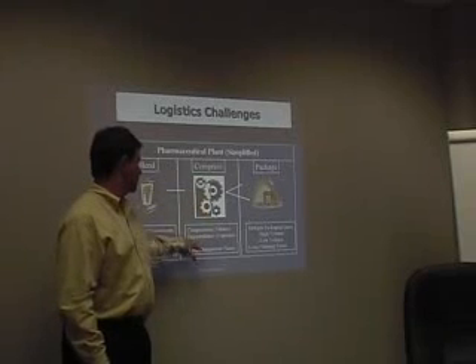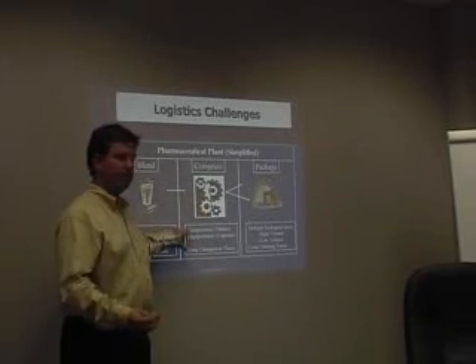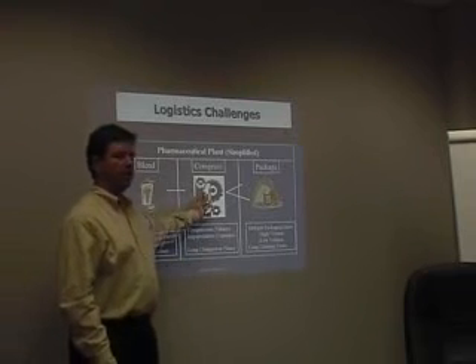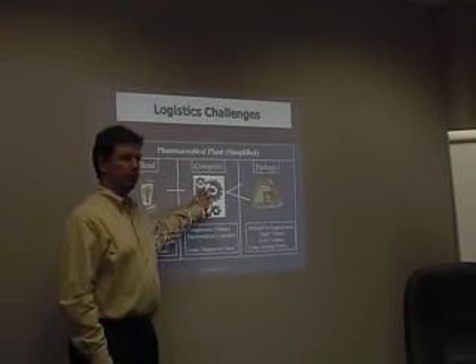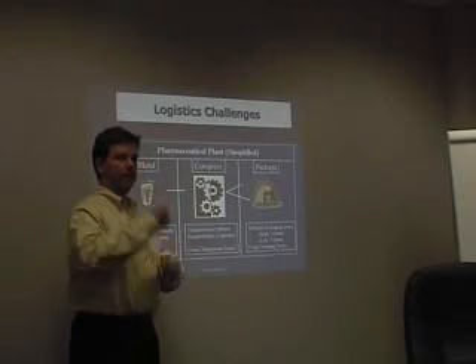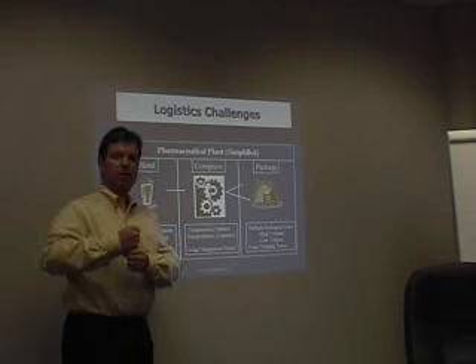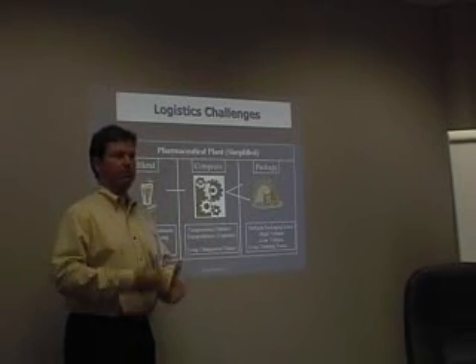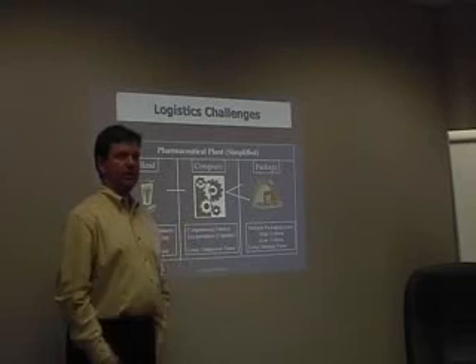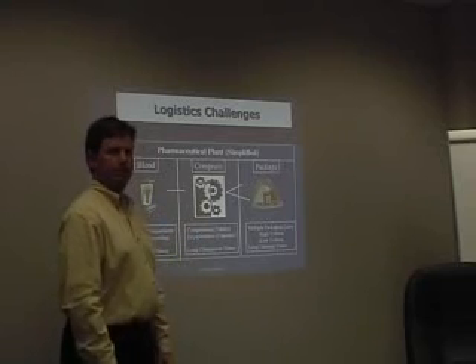Into the compression department where you can compress that powder into tablets or encapsulate it into capsules. These are high-speed automated pieces of equipment with long changeover times, because when you change from product A to product B you have to pull out every one of those compression dies and replace them with the next tablet, which has the tablet name or some identifier for that particular pill.